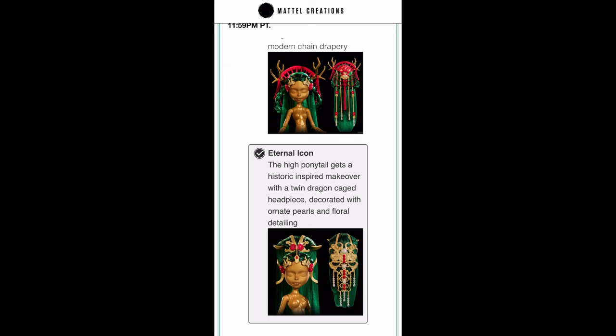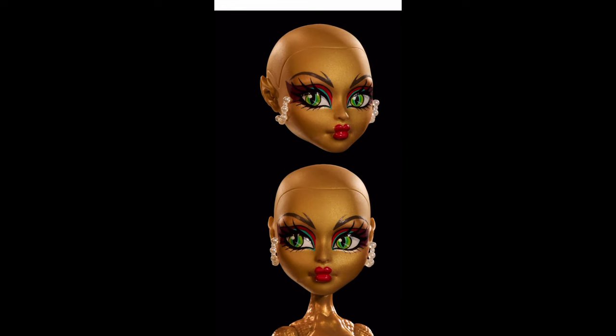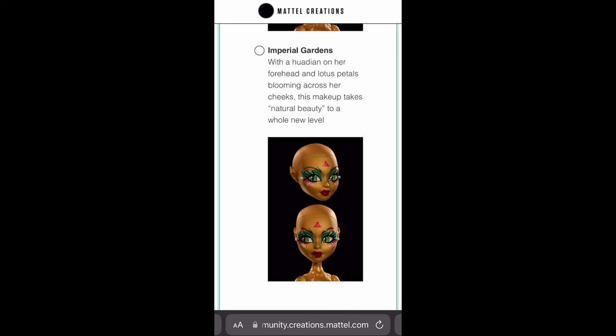Then for makeup we have Ember Empress: a smoldering gaze with crimson eyeshadow and bold lips, this regal pearl-draped look is blazingly bold. I love the pearl detailing — it kind of touches the makeup almost, it looks so cool. I love the lip shaping, the makeup is really divine but not too much, it's just enough.